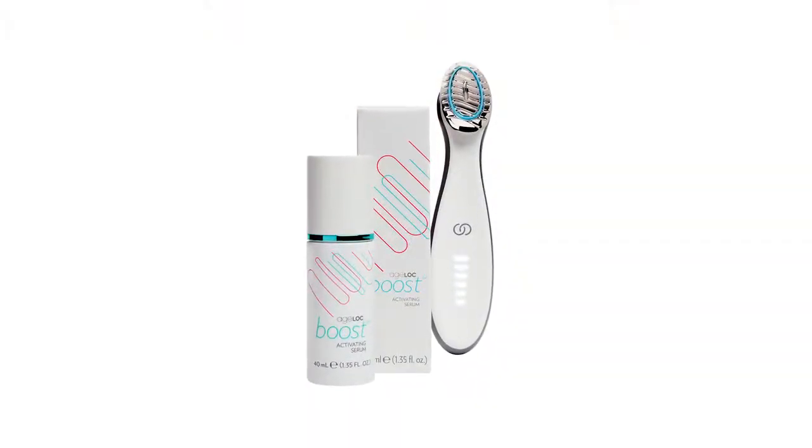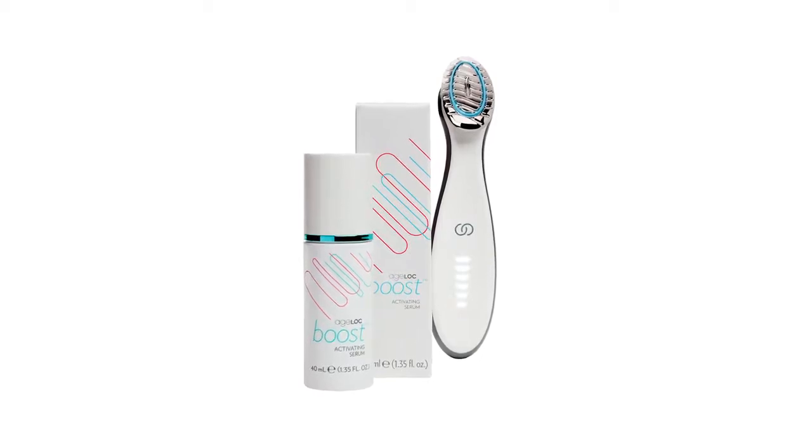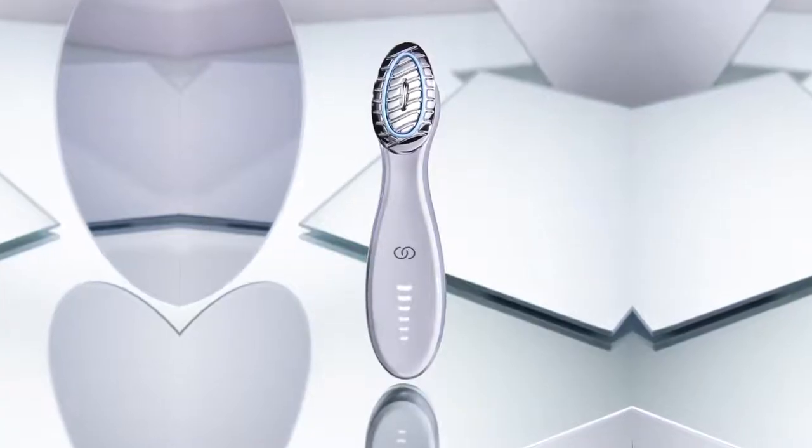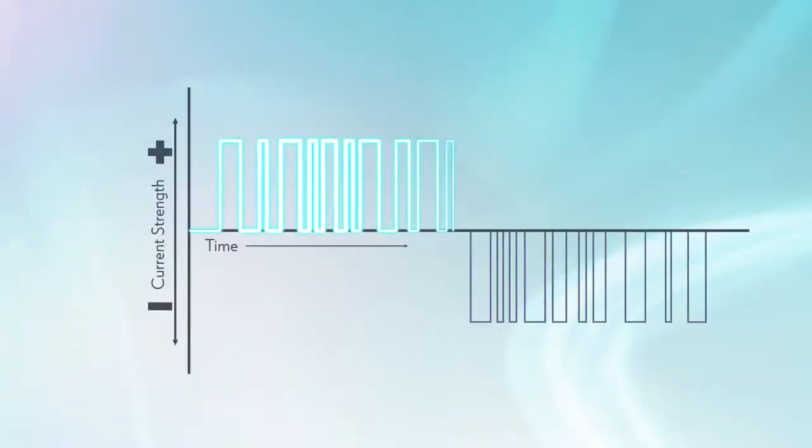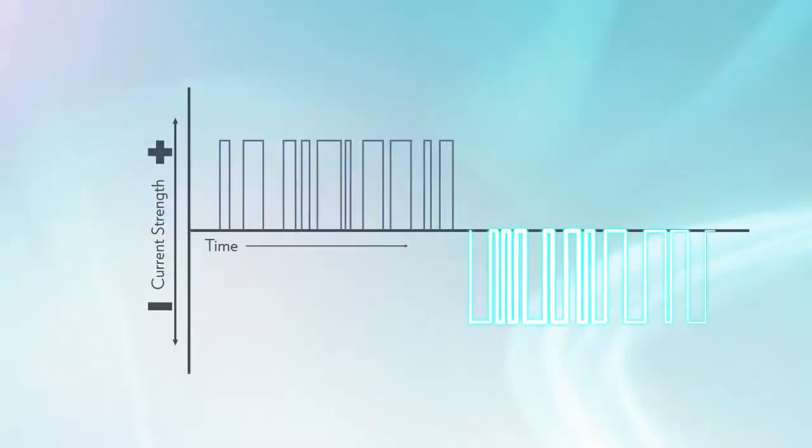When we started working on the topical for the Agelok Boost device, we knew that conductivity was going to be essential. We needed to ensure the unique patent-pending variable pulse microcurrent could be effectively delivered to your skin. First, we tried testing the device with existing Nu Skin products, but we quickly realized that we needed to formulate a topical designed specifically for the unique current.